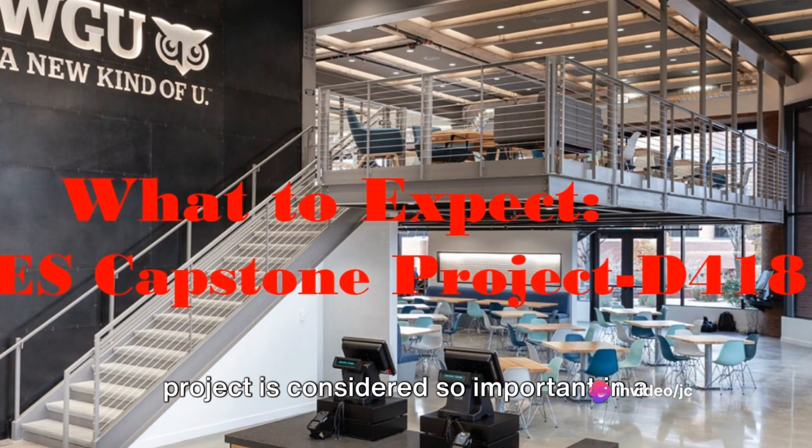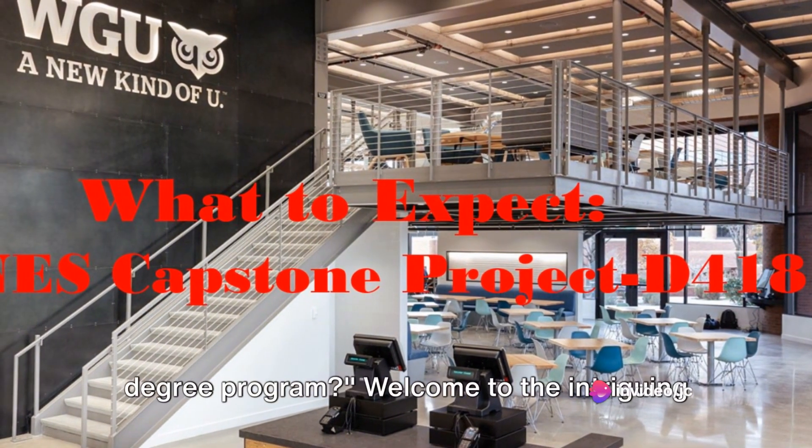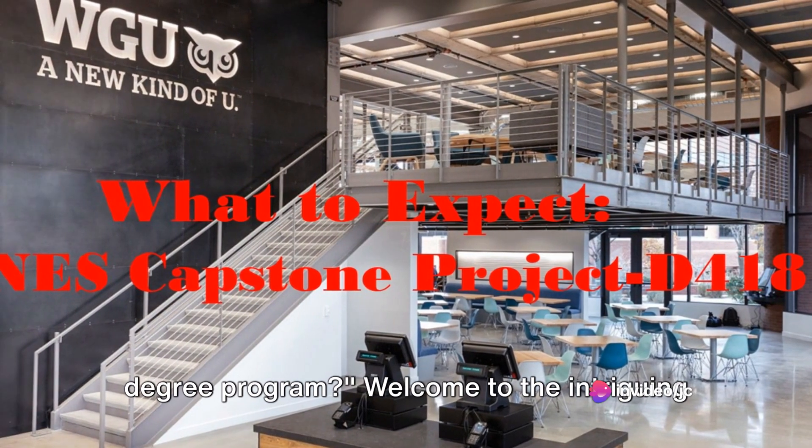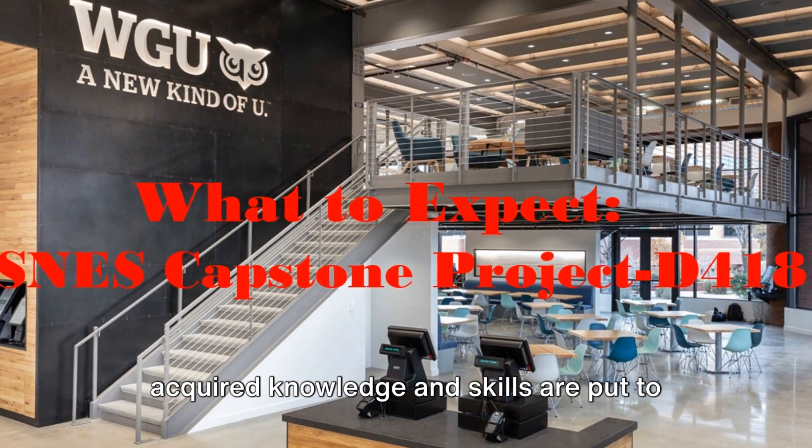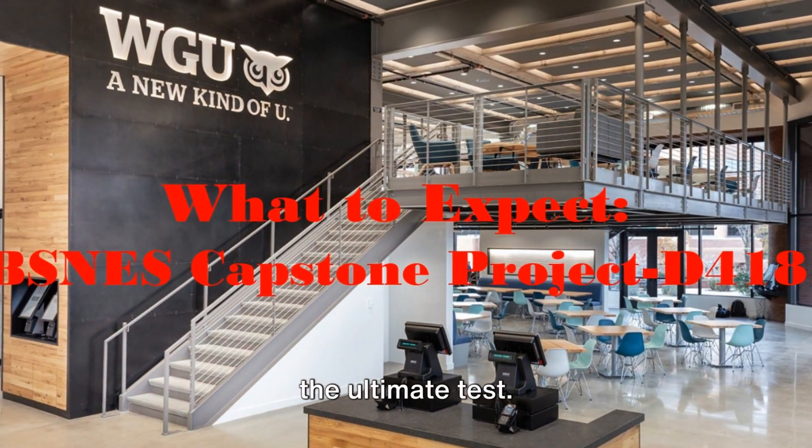Have you ever wondered why a capstone project is considered so important in a degree program? Welcome to the intriguing world of capstone projects, where all your acquired knowledge and skills are put to the ultimate test.